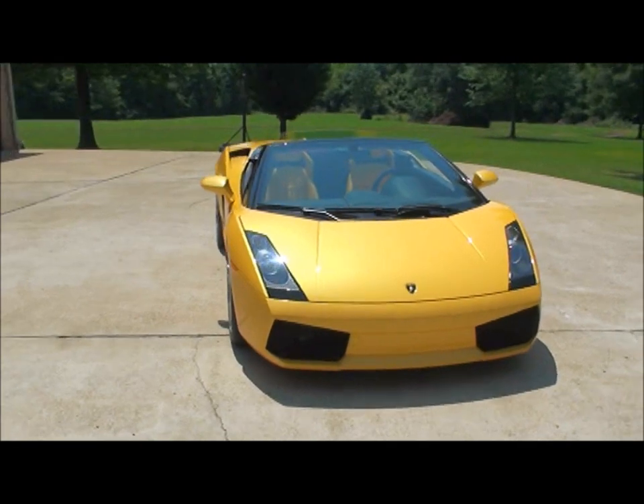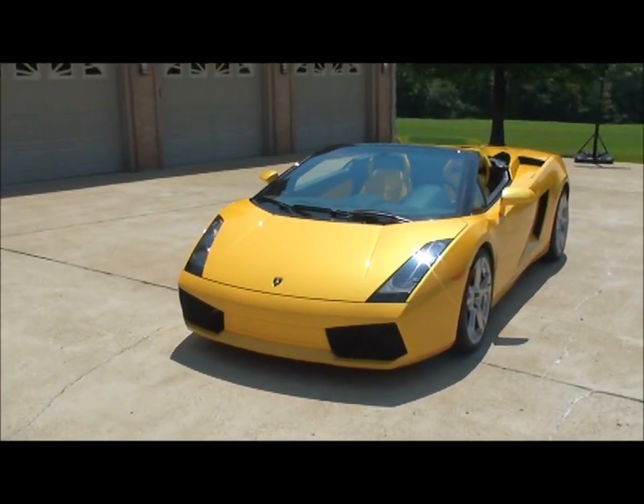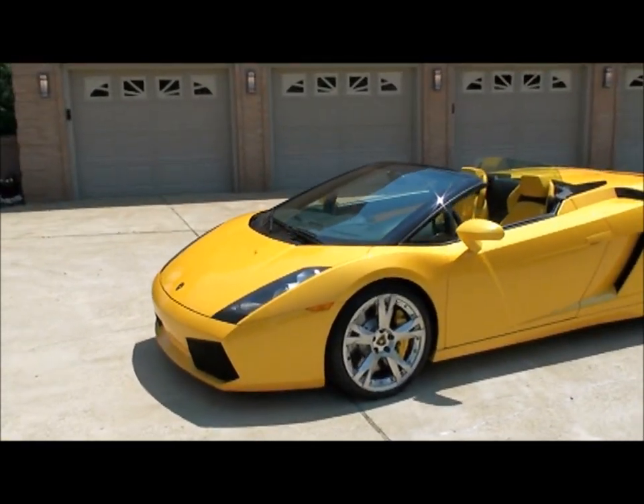It is in pristine condition. It's got a clean Carfax — no stories, no paintwork, non-smoker. Just like a new one.